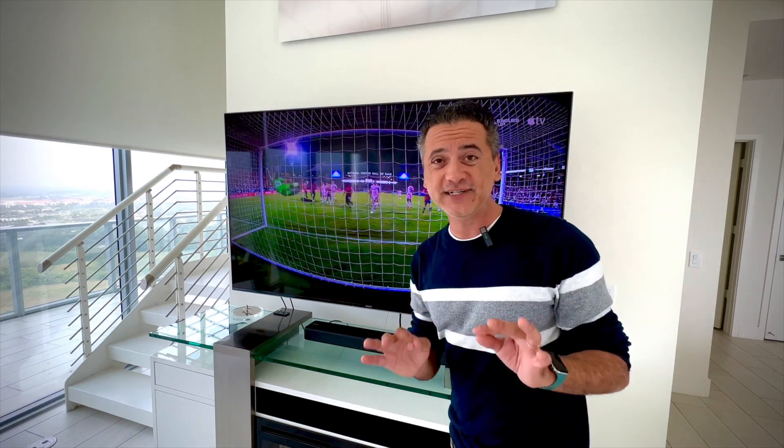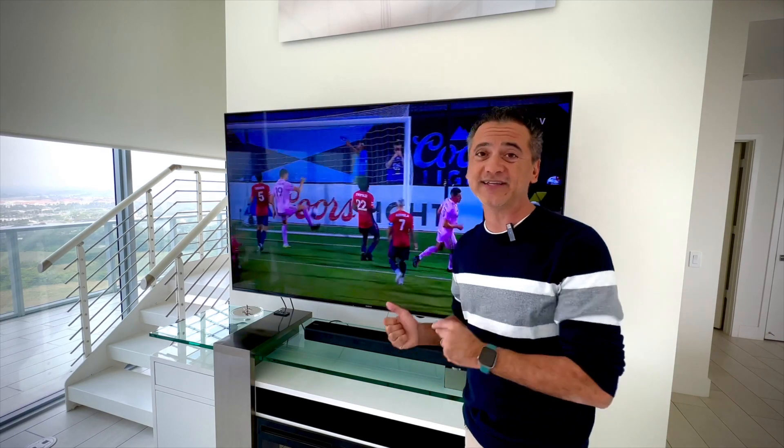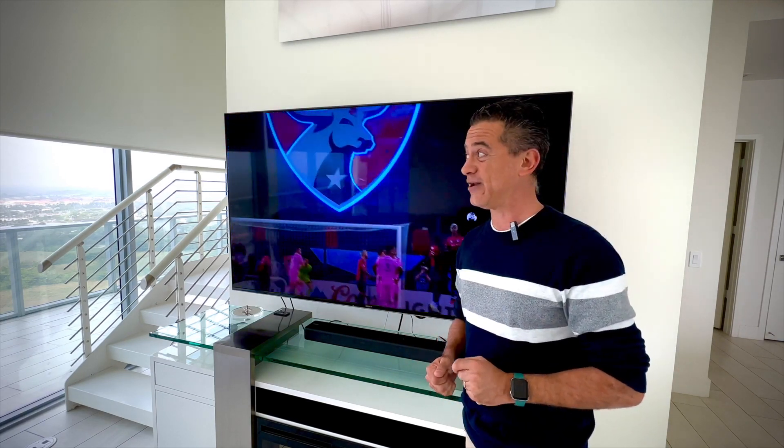You will never see truer blacks than that and truer color than what this TV is able to produce and reproduce.